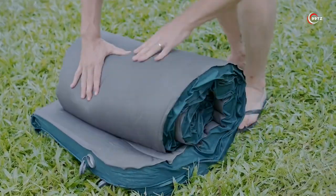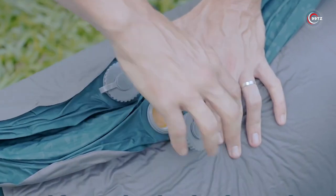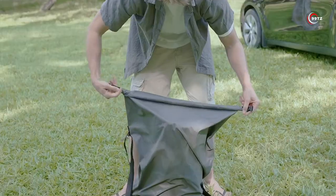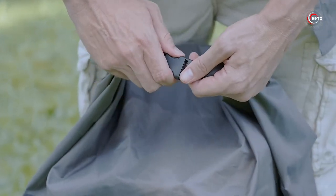Experience the joy of a delightful sleep while traveling with this innovative car accessory. Say goodbye to restless nights and hello to ultimate comfort with the Air Relax Car Camping Mattress.